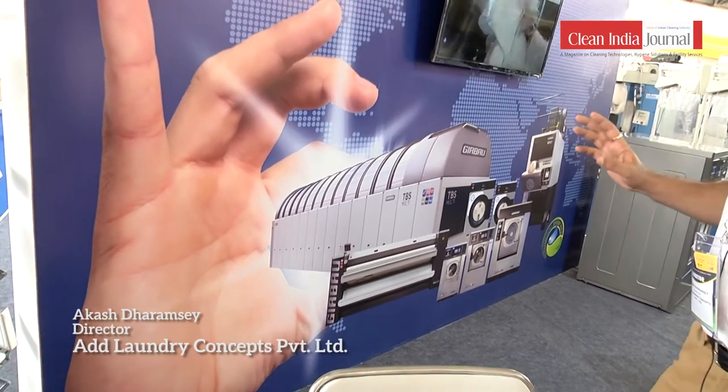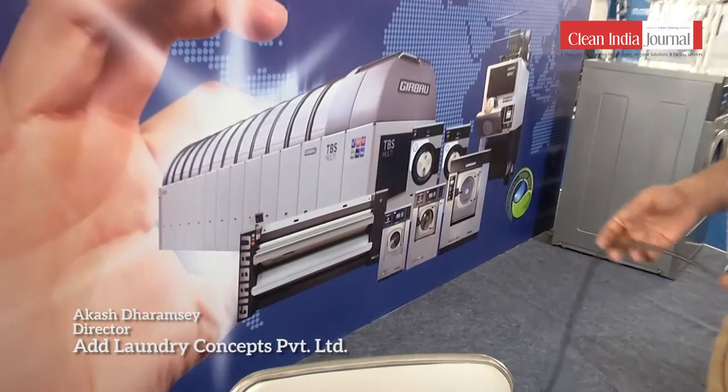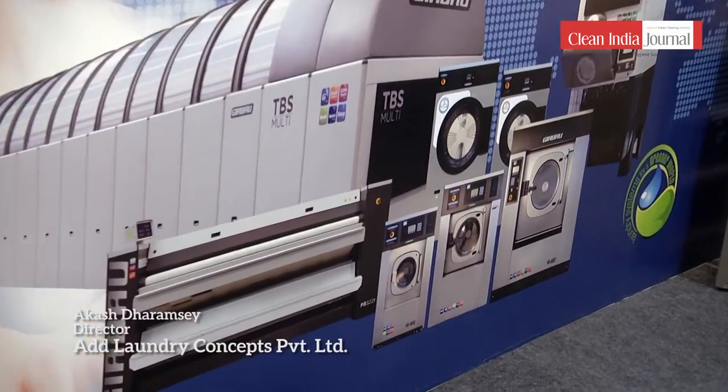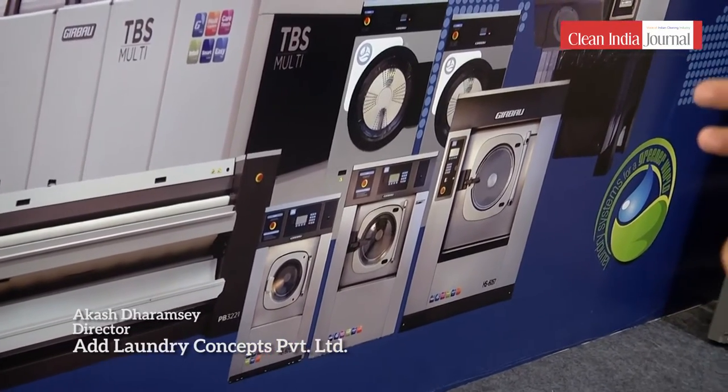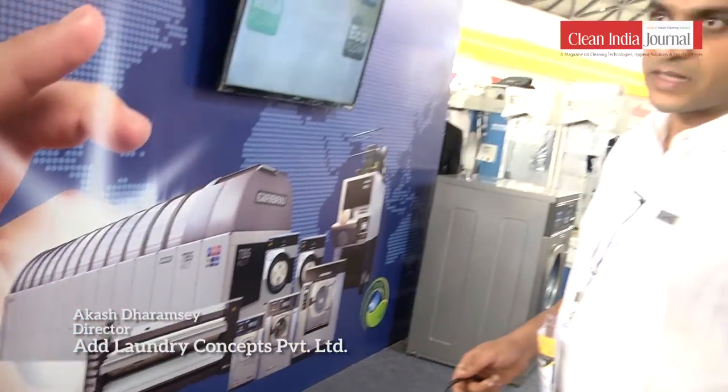This is the Jirbao stall from Spain. Jirbao is a Spanish company that has been in the industry for over 55 years and is one of the global leaders in laundry solutions and equipment manufacturing. We are focused here on the tunnel washing system, now being used by larger commercial laundries — the Indian Railways have deployed it. It is for capacities where you need to do about six to eight tons of laundry per shift, or more than 650 kg per hour. The benefit is that it reduces water consumption by more than 60%.